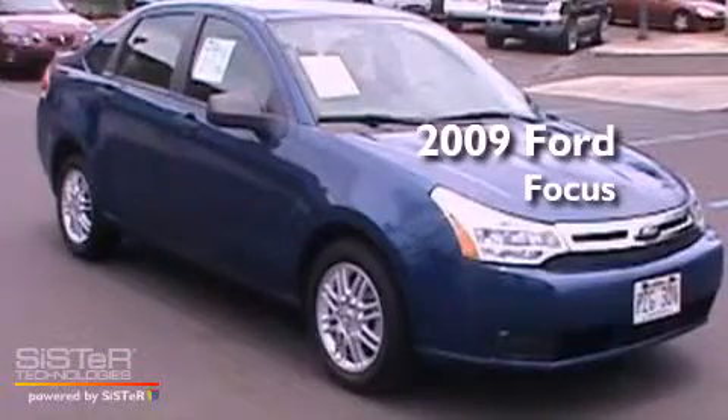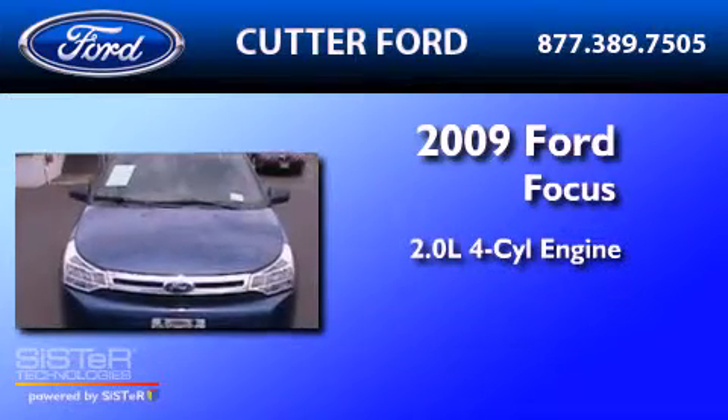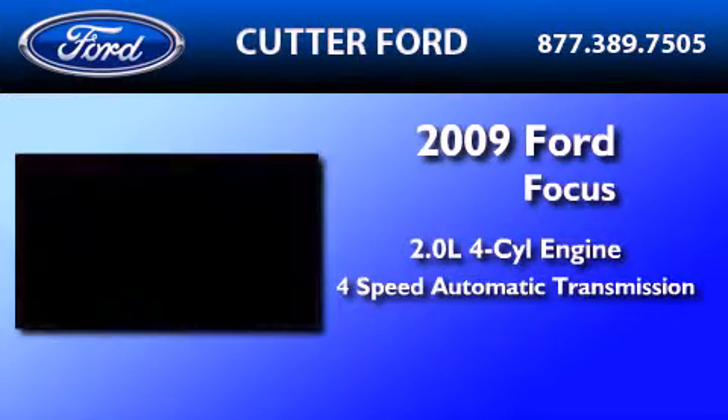This is a certified pre-owned 2009 Ford Focus. It has a 2.0 liter 4-cylinder engine and a 4-speed automatic transmission.